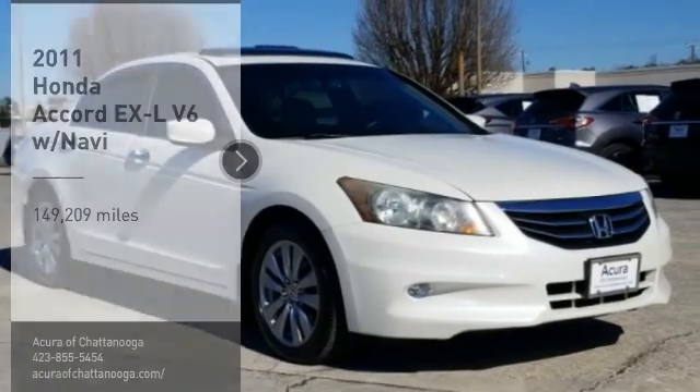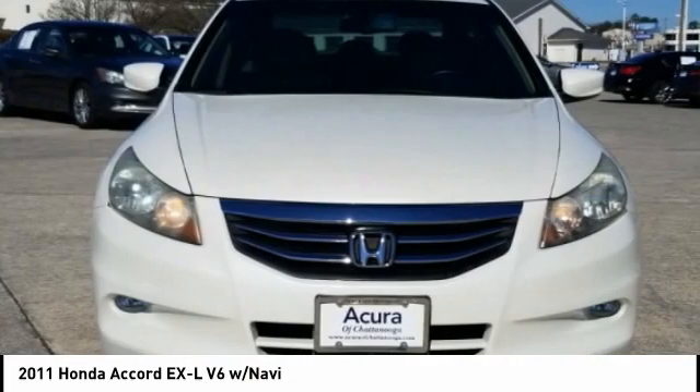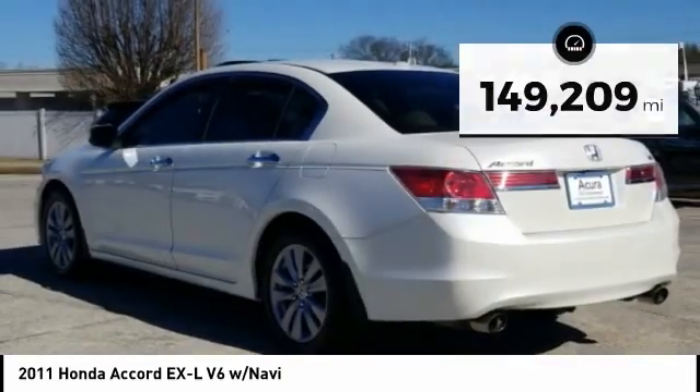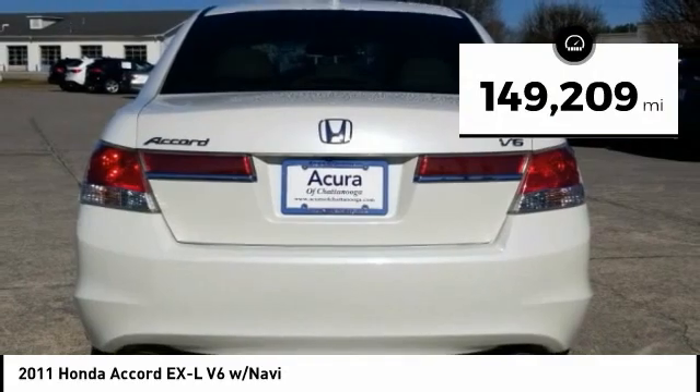Looking for the right vehicle? Check out the 2011 Accord — ingeniously simple, yet overflowing with luxury and technological creativity. All that and more in the Accord. This vehicle has less than 150,000 miles. Come take a test drive today.